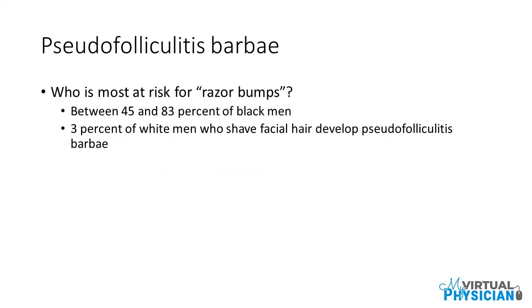Who is most at risk for razor bumps? Between 45 and 83% of black men and 3% of white men who shave facial hair develop pseudofolliculitis Barbae.